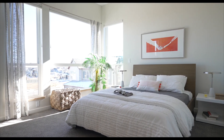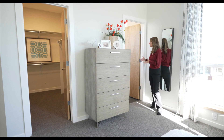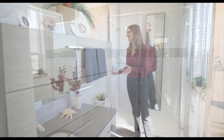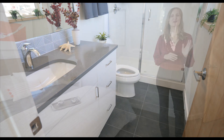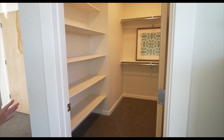Here we have the bathroom that has the same countertops as the kitchen and the same cabinetry, with lovely tile floors. Markel always builds with storage space in mind, so this walk-in closet has plenty of space.